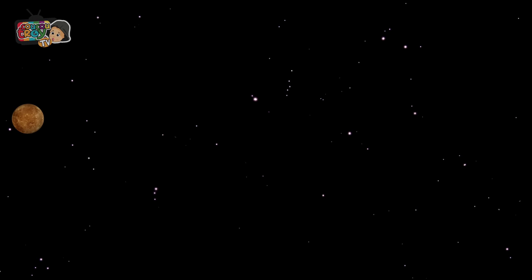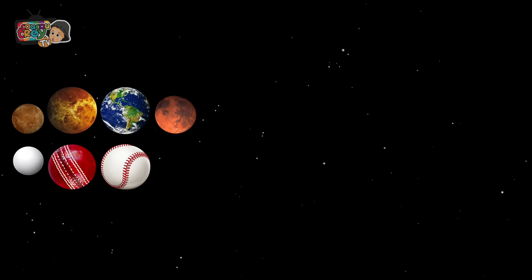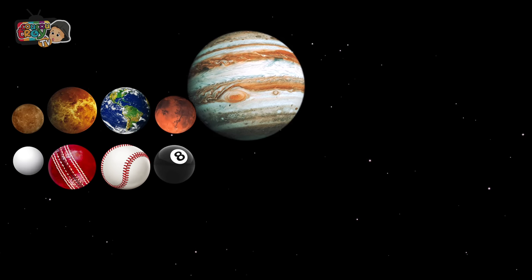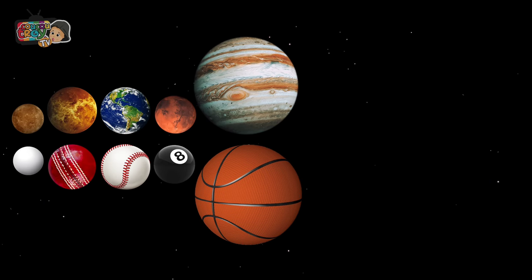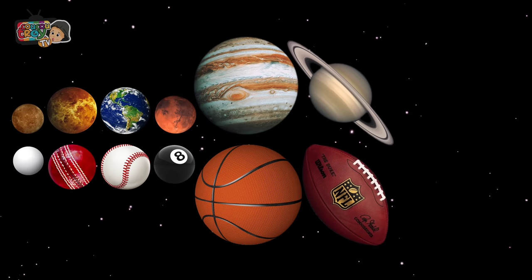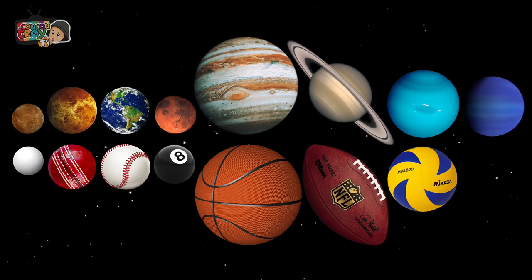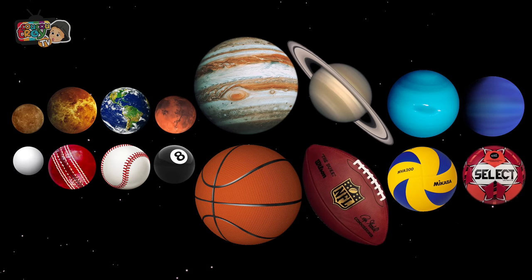Mercury — ping pong ball. Venus — cricket ball. Earth — baseball. Mars — marble ball. Jupiter — basketball. Saturn — American football. Uranus — volleyball. Neptune — handball.